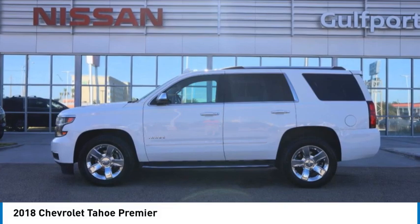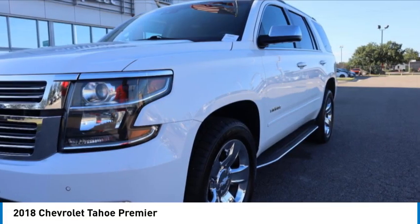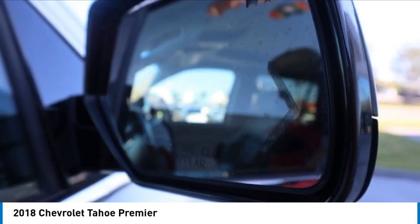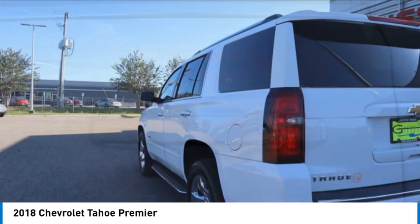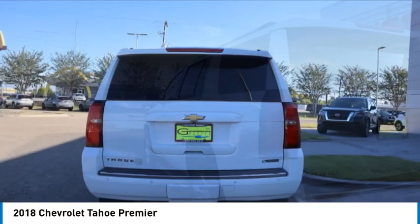Stop by and take a look at the 2018 Tahoe. Tahoe has been the best-selling sports utility vehicle, accounting annually for more than 25% of all full-size SUV registrations in the United States.